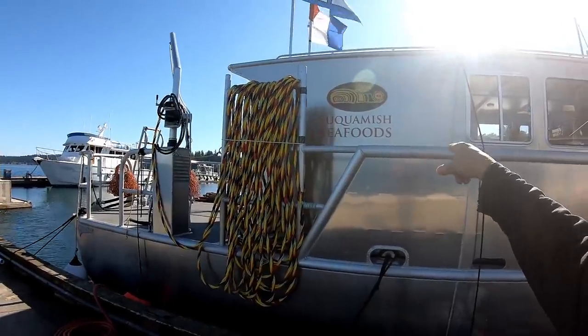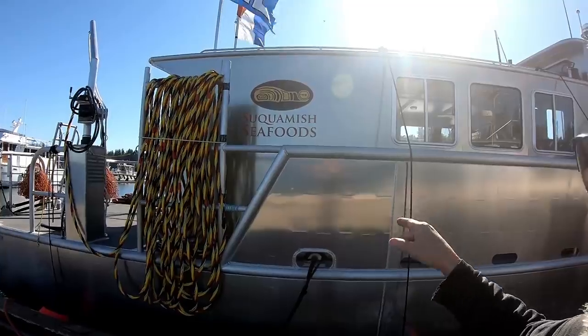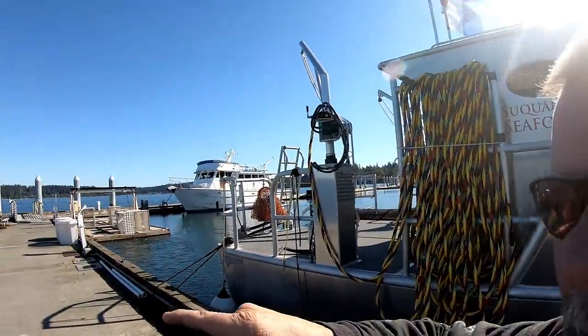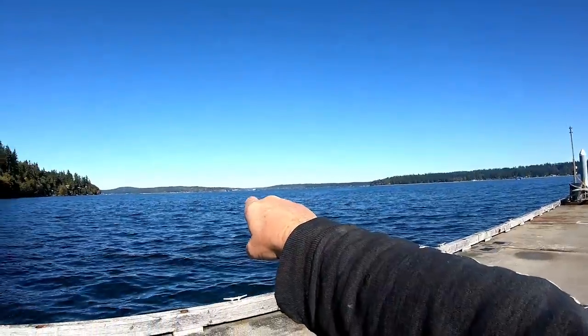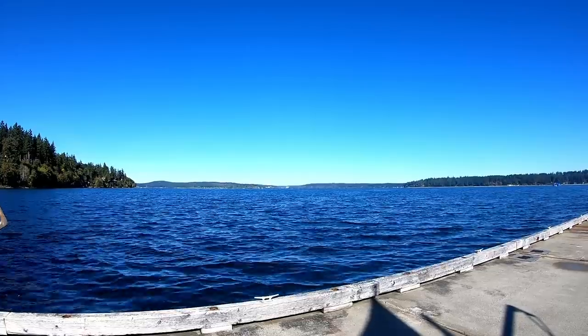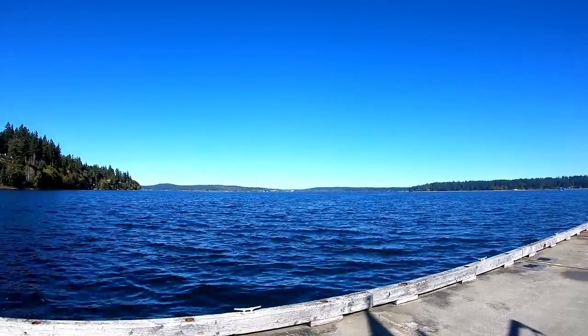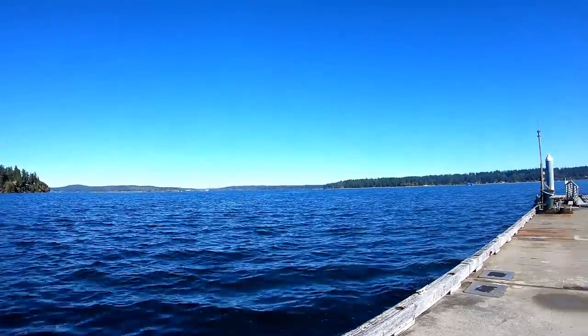This is the Suquamish seafood operation, and they're also the people that have a casino. Way directly towards the white mountain — that's where the casino is — and that's the Suquamish tribe. That is the Clearwater Casino. I couldn't have picked a more beautiful day to come out here.